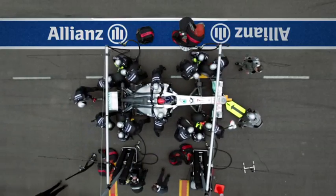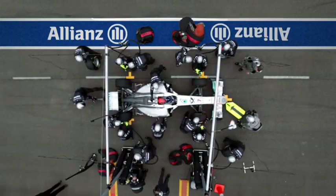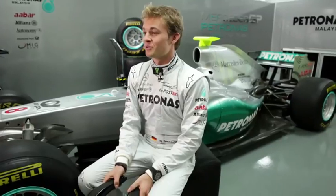Grand Prix Insights is presented by Allianz. Mercedes-Benz helped to develop the head and neck support system, which is now better known as HANS. It's still a relatively new device as it got introduced in 2003.